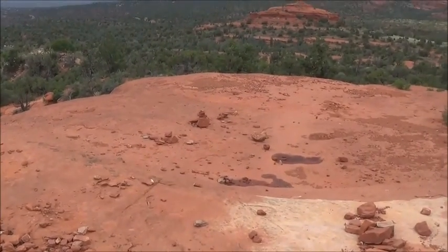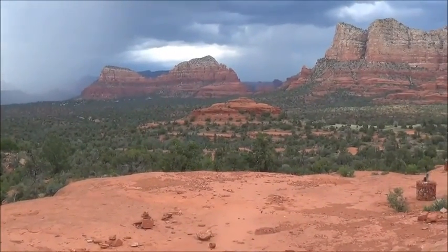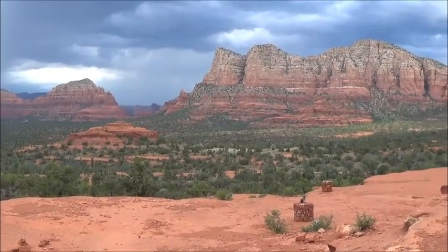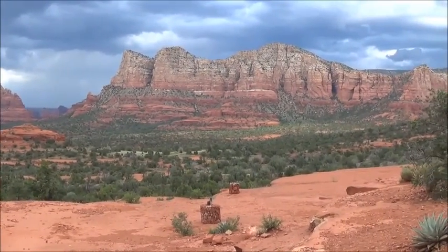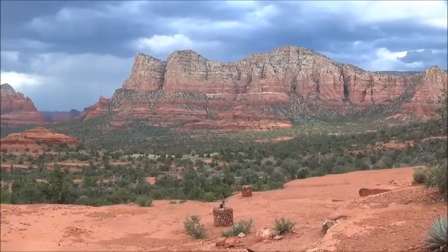And there's a view from this ledge way out over the horizon here. Beautiful view, huh? Absolutely beautiful. So I'm going to sit on the ledge for a while and see what happens. I'll let you know.